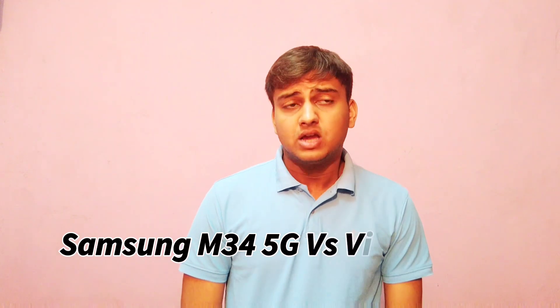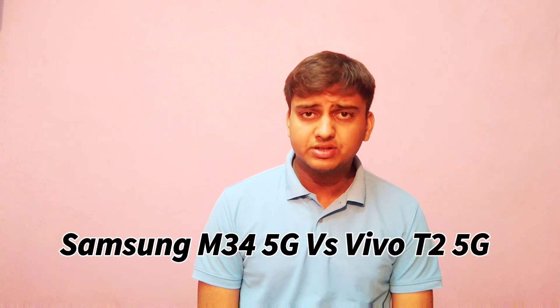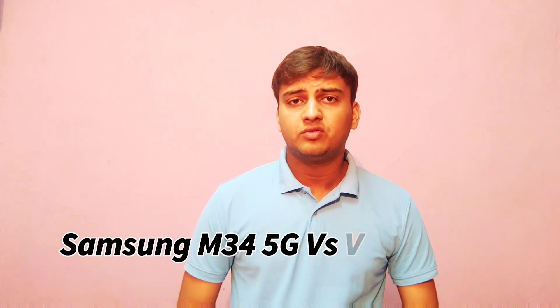Hey guys, this is Prana and you're watching Tecnomaster. Today in this video I will tell you which device is best among the newly launched Samsung M34 5G versus Vivo T2 5G. Before starting this video, please subscribe to this channel to get more such videos in future. Let's get started.